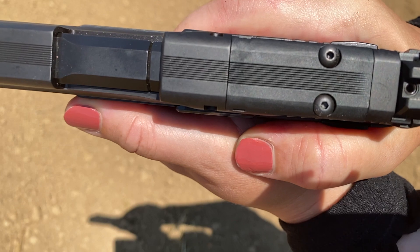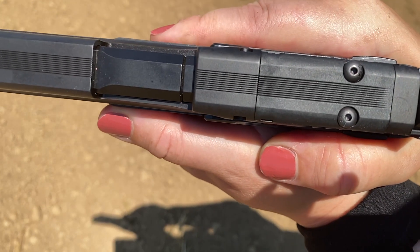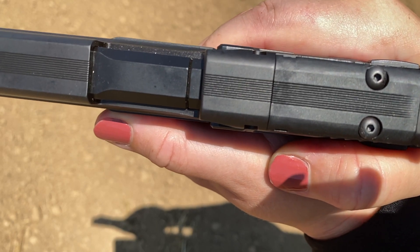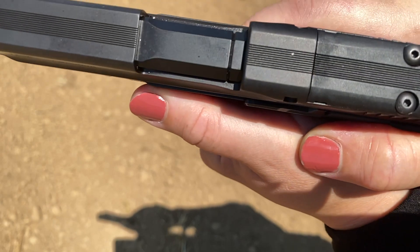Similar to the 5.7, it also uses the new Tempo barrel system, though its function and design are a little different from the 5.7. It delivers the same results and reliability — a front gas port keeps everything locked up until the bullet exits the barrel, meaning greater consistency shot to shot with increased accuracy potential.